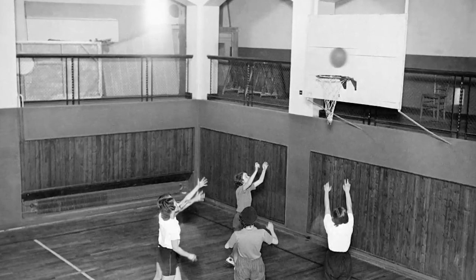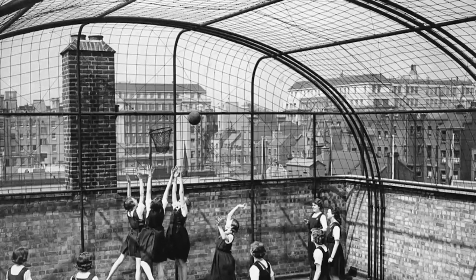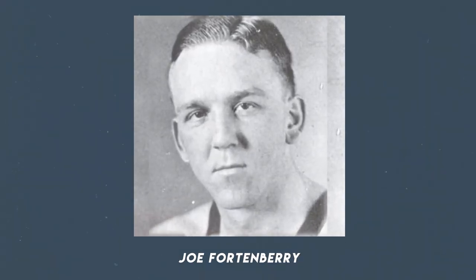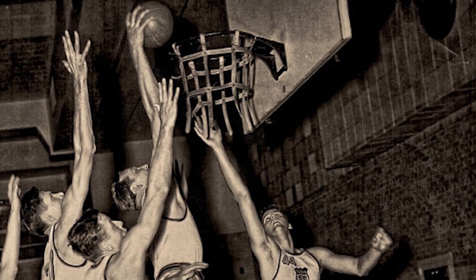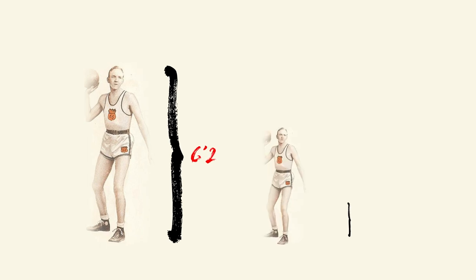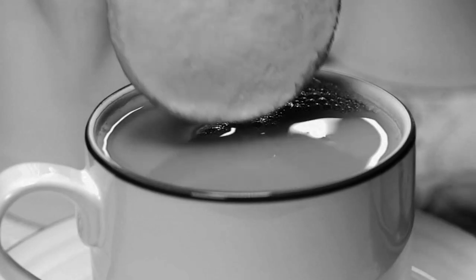The first dunk on record happened around 1910 by a guy named Jack Inglis, who — with no out-of-bounds or backboard at the time — climbed up the court's cage, caught a pass at the height of the rim, and jammed it in. The next guy to really take it to the next level was Joe Fortenberry, who displayed his abilities during the 1936 Berlin Olympics, where he captained the team and took home gold. He dropped a few dunks during games, causing opposing teams to try to put a height regulation of 6'2" for any future games. Joe was 6'7". This is also where they coined the name, as a reporter likened Joe's shots as much like a cafeteria customer dunking a roll in coffee.